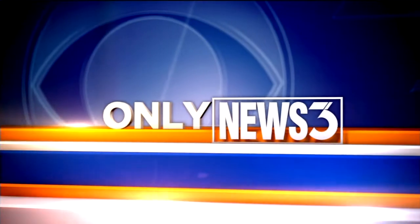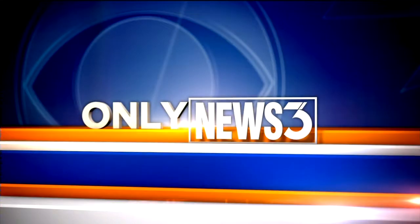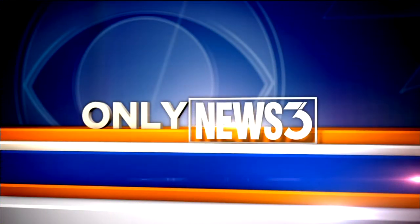In a story you will only see on News 3, Dave Delosier shows us how technology is being used to ensure the health of women.